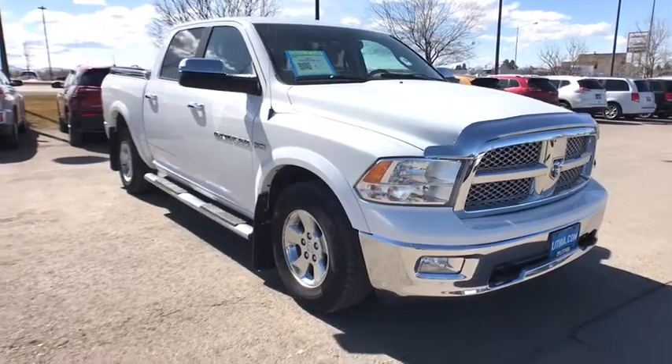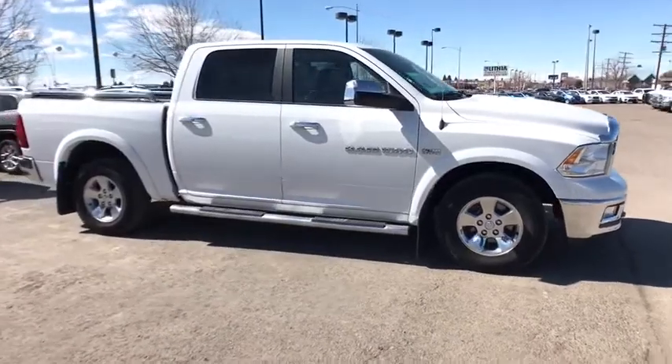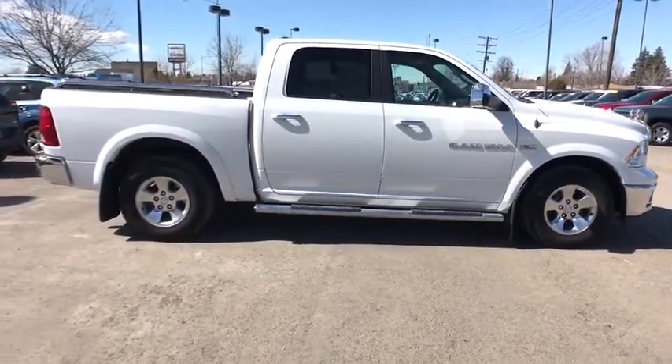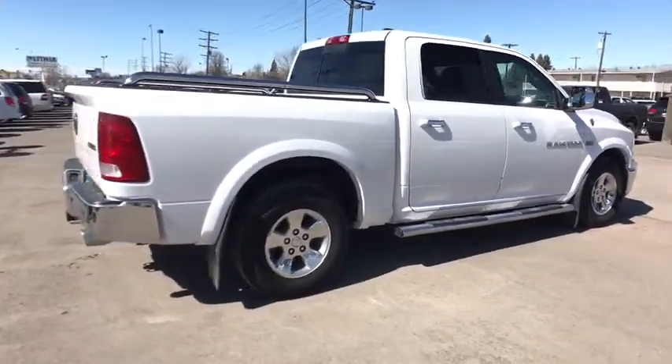2011 Ram 1500. The Ram 1500 went against the Chevrolet Silverado, Ford F-150, and Toyota Tundra, which are all excellent trucks in their own right. The Ram took home the prize for its well-rounded strengths.